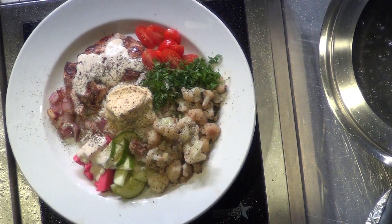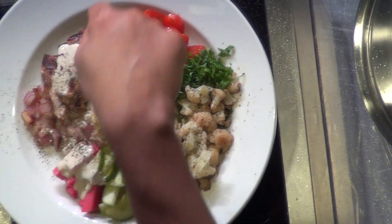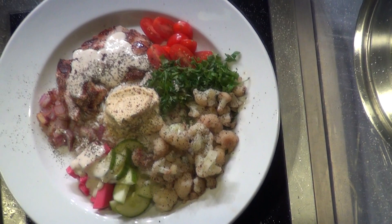So we got everything on our plate. We got the onions that we cooked, the cauliflower, cucumber, turnip, tomatoes, parsley, green onion. Of course, the guest of honor — our turkey.